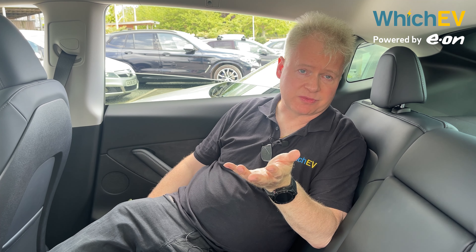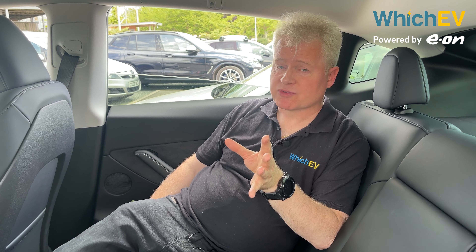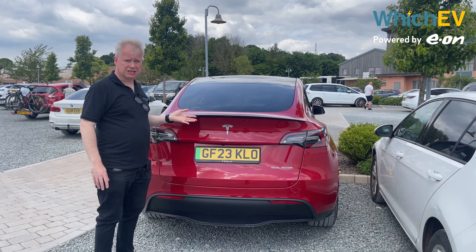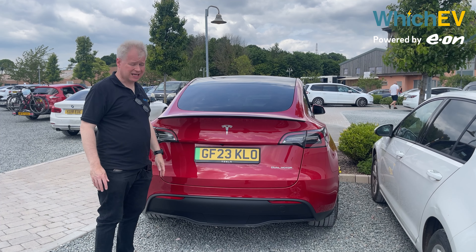Tesla interiors aren't up to the standard of German cars or even challenger brands like Genesis, but if you like a minimalist approach it's pretty comfortable. Probably the main reason you'd buy this car over a Model 3 is that the Model 3 isn't a hatchback — and this is.